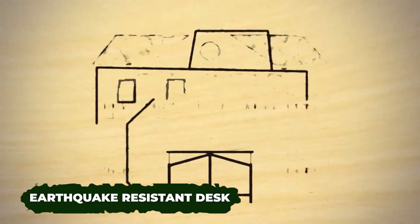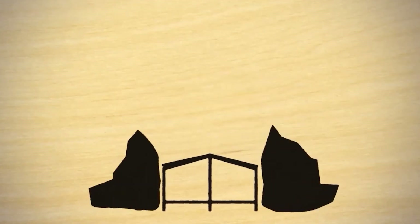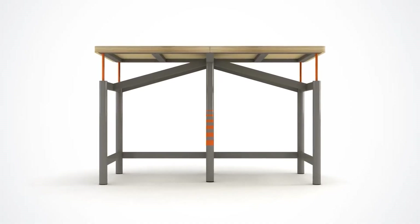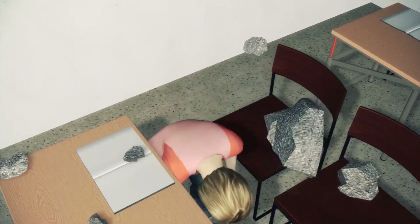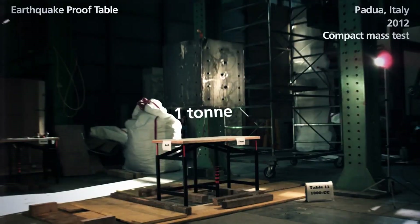Daily, over 300 million students worldwide face earthquake risks at schools that can't withstand seismic activity. Why not equip classrooms with more robust desks like these? They appear ordinary, but can withstand the impact of a one-ton reinforced concrete block.